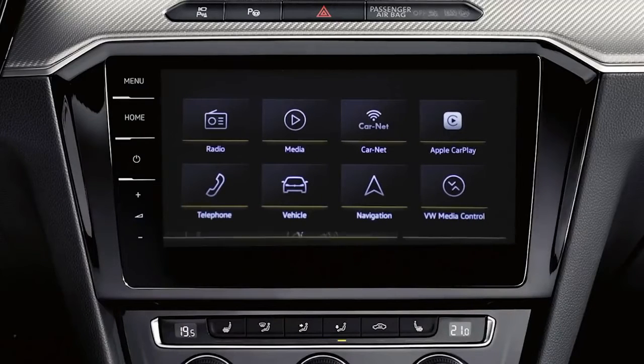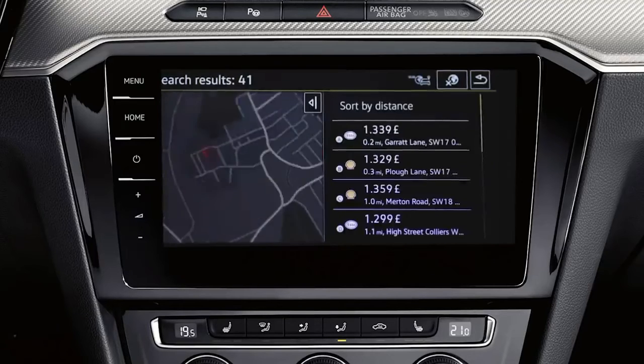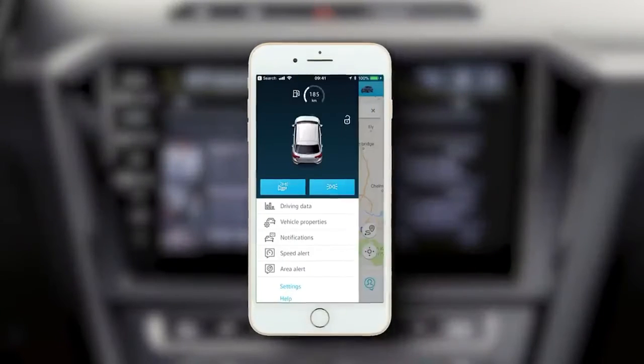Getting about has never been easier with three years Car-Net guide and inform access — latest fuel prices, weather, news, you name it. And with 10 years security and service, you'll have peace of mind.